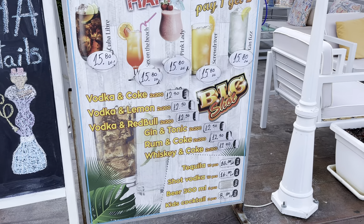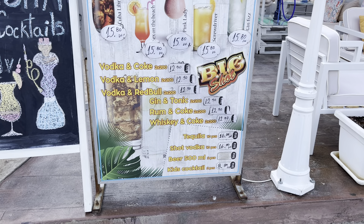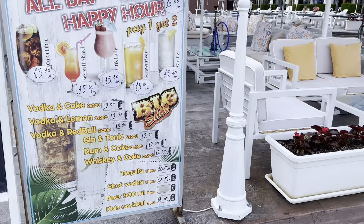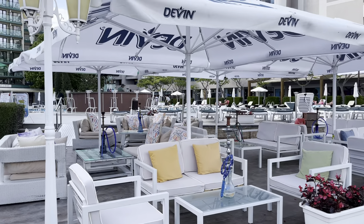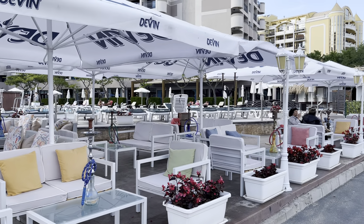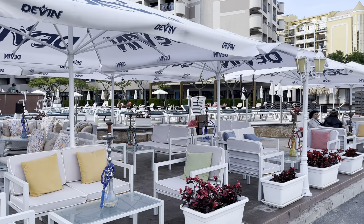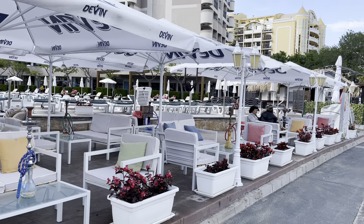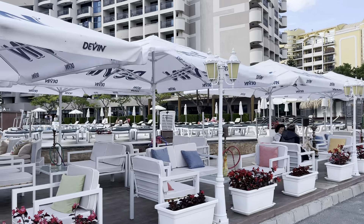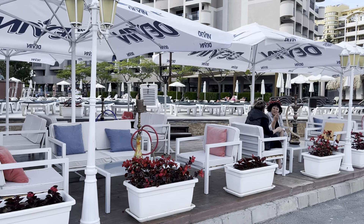Vodka and Coke is 13 lev — about seven pounds. Gin and Coke is 12.90 lev — about six to seven pounds — and the same for rum and Coke. This looks like a really nice place to chill out in the sun with the swimming pool behind it. If you want to use the pools at any of these hotels, all you have to do is buy one drink and you can go in their pool — great if you're staying in an apartment with no pool.